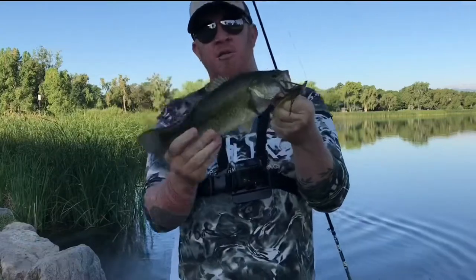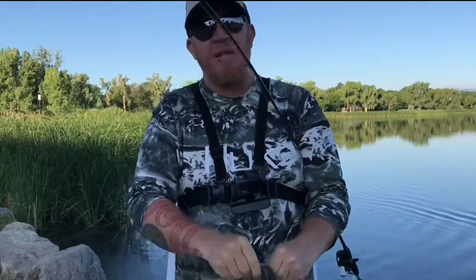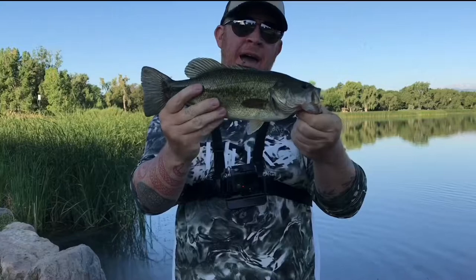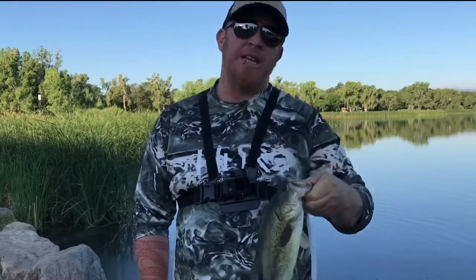Today we're going to be talking about summer fishing — specifically how to target fish in the early morning to beat the heat, where they go in the afternoon, how to find their spots and make them more predictable, and a couple of our favorite lures to throw this time of year. If you haven't already, hit the subscribe button down below and stay tuned.